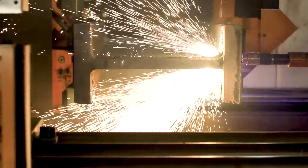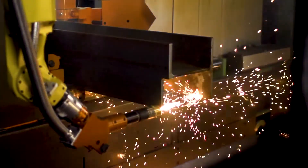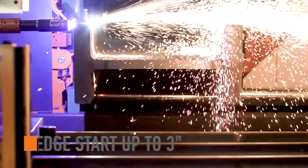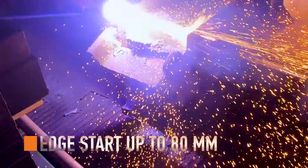The Pedibot 1250's functionality takes plasma processing to the next level. By utilizing Hypertherm's HPR 400 XD plasma torch, the Pedibot 1250 can plasma burn steel up to three inches from edge start and two inches from pierce.